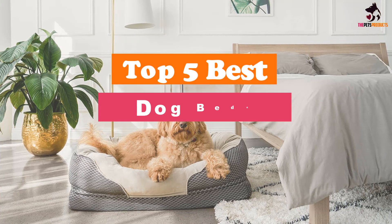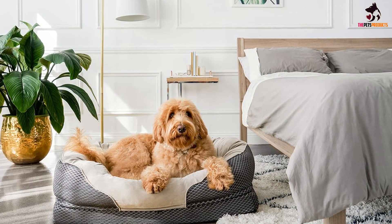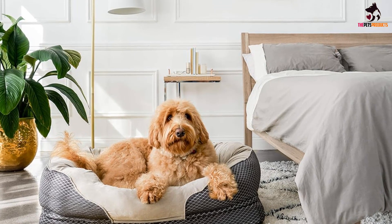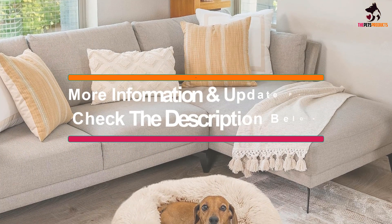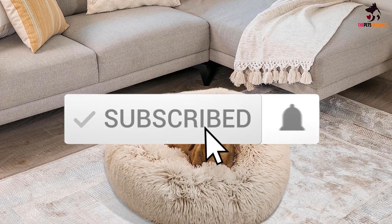Hey guys, in this video we're going to be checking out the top 5 best dog beds available on the market for their true quality. I made this list based on my personal opinion and hours of research, and have listed them based on popularity, quality, price, durability, user opinions, and more. If you want to see more information and the updated price, you can check out the description below, and also make sure to subscribe for more reviews.